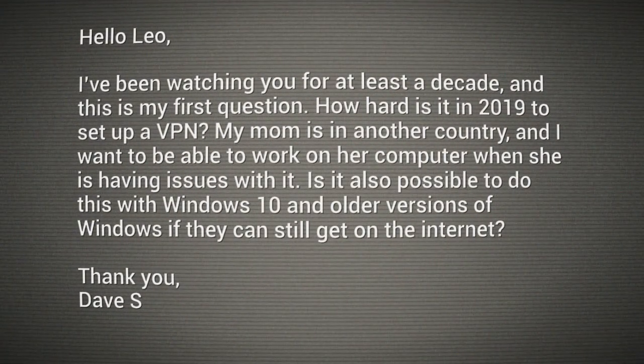Question from Dave S.: Been watching you for at least a decade — this is my first question. How hard is it in 2019 to set up a VPN? My mom is in another country, and I want to be able to work on her computer when she's having issues with it. Is it also possible to do this with Windows 10 and older versions of Windows if they could still get on the internet?